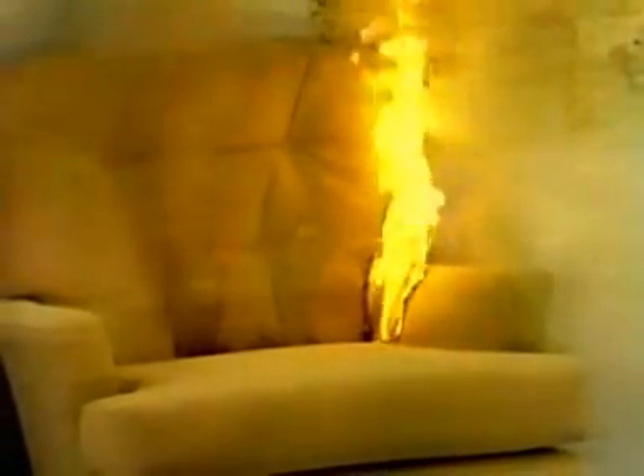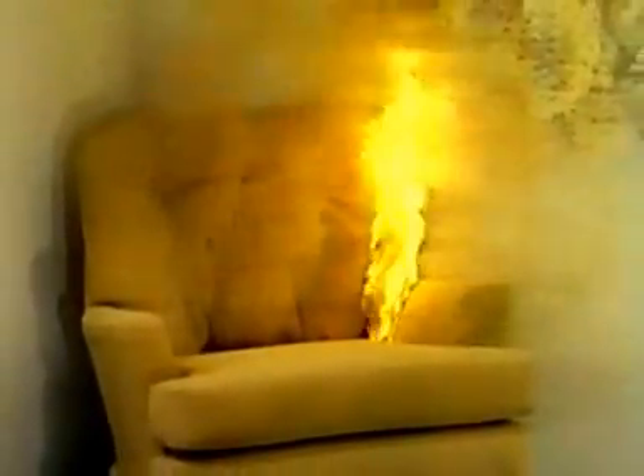As we noted earlier, the heat from the fire is producing combustible and toxic gases from the burning chair. A smoke detector has been placed just outside the room. The fire has now given off enough smoke to activate the alarm, telling occupants to make an immediate escape.